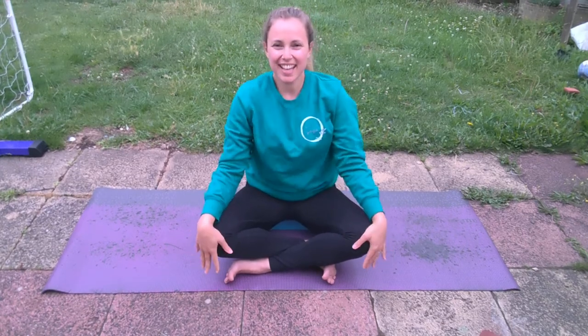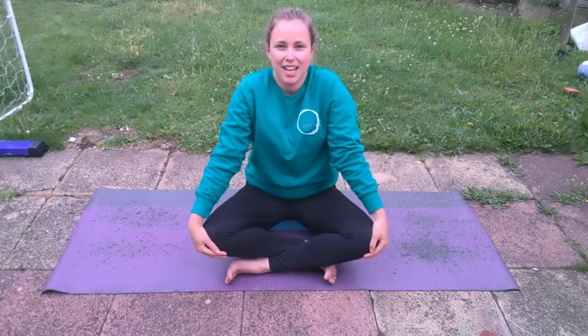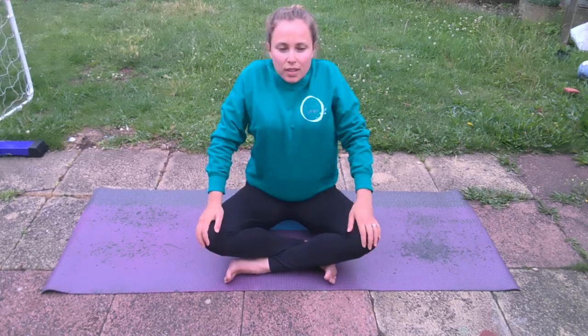Now we're going to inhale and lift the shoulders. As we exhale, rolling them back and down. What we're trying to do here is pull the shoulder blades towards each other as they come down. So inhale up, exhale — shoulder blades back and down.